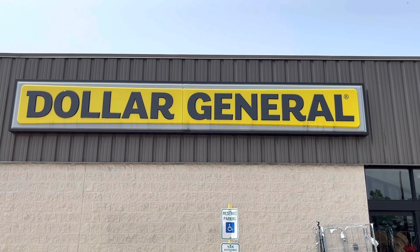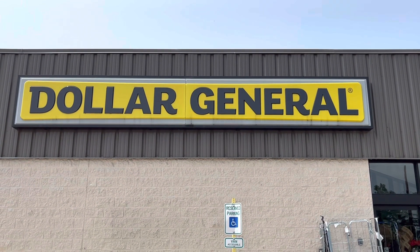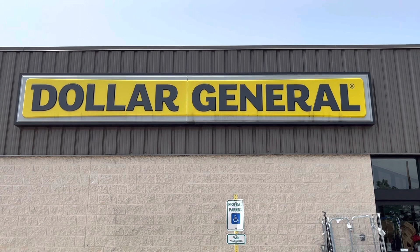This is Deb from Just Do Something Homestead and today we're going to find some wonderful deals at Dollar General.